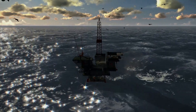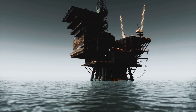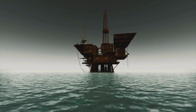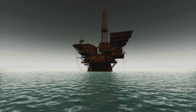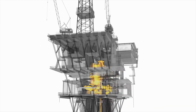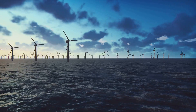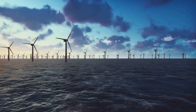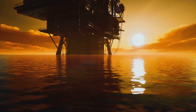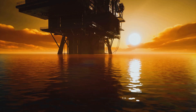Offshore oil drilling is a tough business. Rigs have to withstand harsh weather, corrosive salt water, and the constant risk of accidents. Then there's the environmental impact to consider, like the risk of oil spills and the effects on marine life. But the industry is evolving. New technologies are making offshore drilling safer and more efficient. Companies are investing in renewable energy sources like offshore wind farms, which could one day replace oil rigs altogether. The future of offshore energy is uncertain, but one thing's for sure — it's going to be a wild ride.